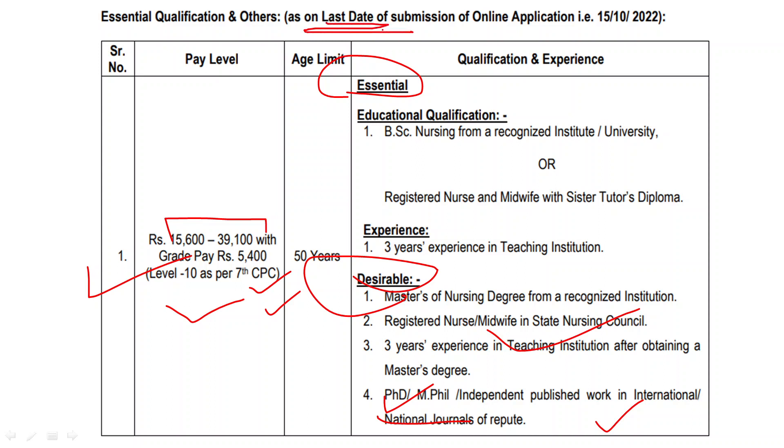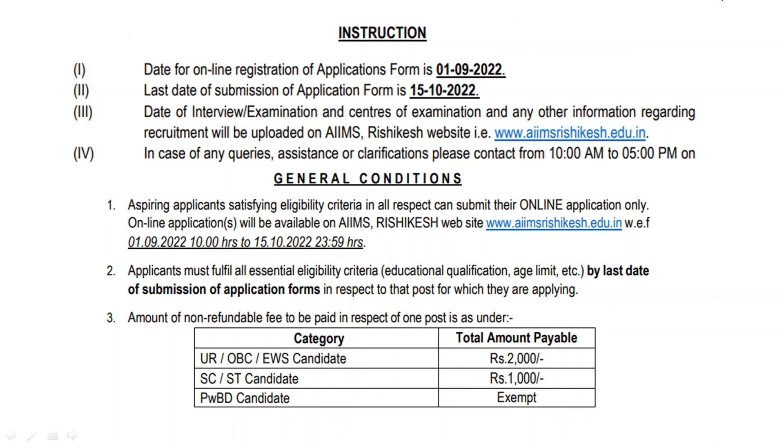The last date for form submission is 15 October. You can apply online from 1 September to 15 October. You can apply at the AIIMS Rishikesh official website — www.aiimsrishikesh.edu.in.